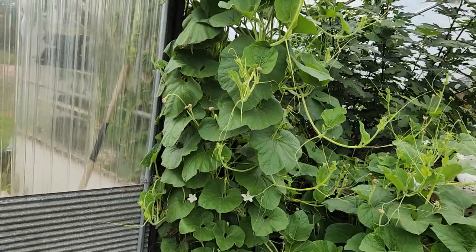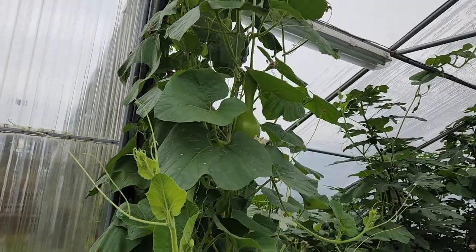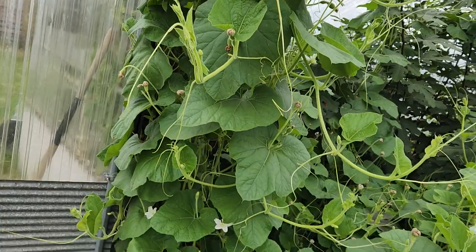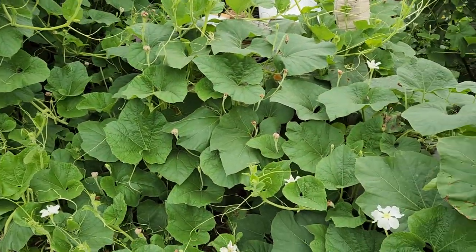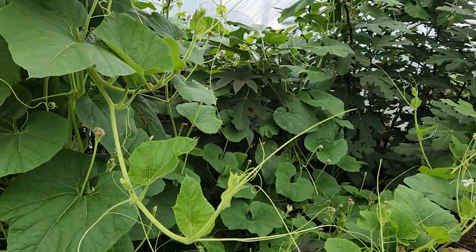Have you ever seen Little Shop of Horrors? The plant's name was Audrey in Little Shop of Horrors, but here it's Seymour. And what started off as a joke has now gotten very, very scary. Let me show you just how bad Seymour is.